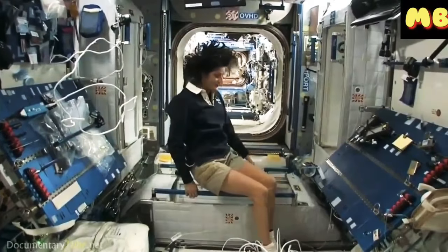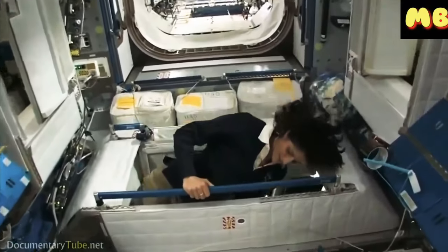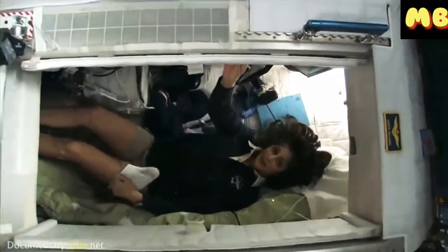Here's one sleep station right here. I'm going in right now. You can follow me if you want. So I'm inside. It's sort of like a little phone booth, but it's pretty comfy.